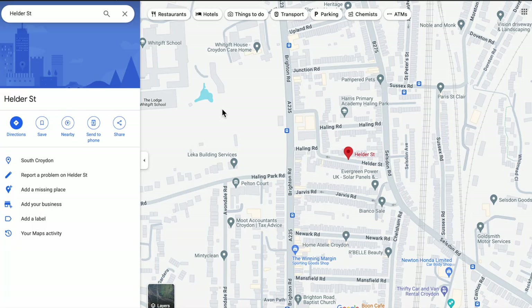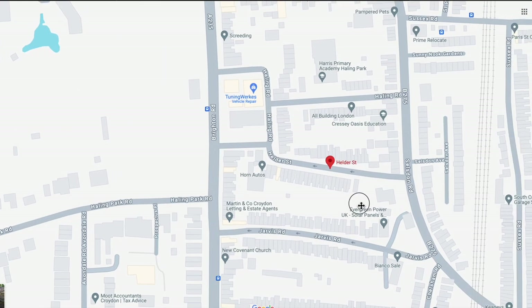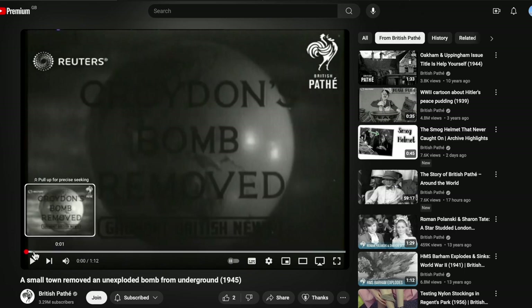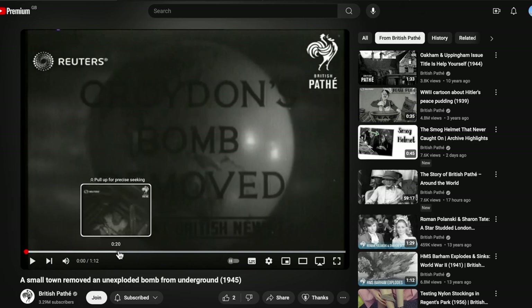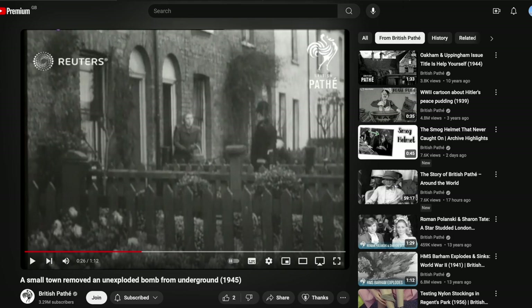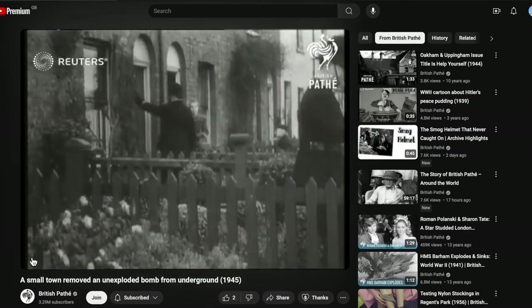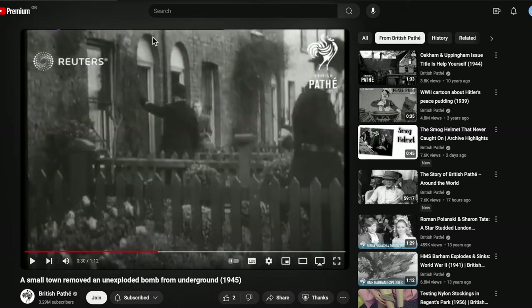South Croydon. What if we can make a comparison between the houses to go back to where they were evacuating people? These windows are not particularly unique, but these doorways with arches above them — let's have a look at Google Maps to see if we can find something similar today.